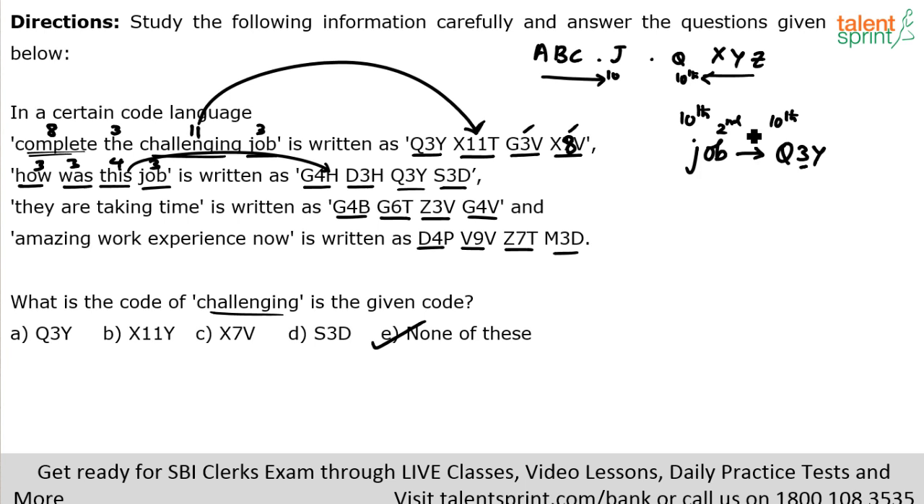For the full code of 'challenging': it has 11 letters, so the number is 11. The first letter is C — third from the front. The third letter from the end, using the formula 26 minus 3 plus 1 equals 24 — the 24th letter is X. The last letter is G — seventh from the front. The seventh letter from the end: 26 minus 7 is 19, plus 1 is 20, and the 20th letter is T. So the answer is x11t — option five, none of these.